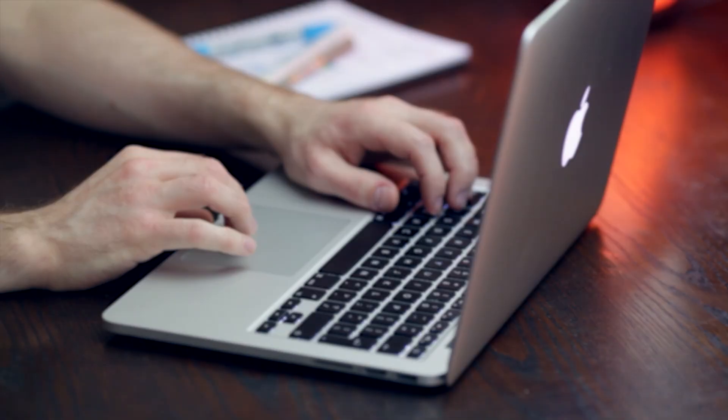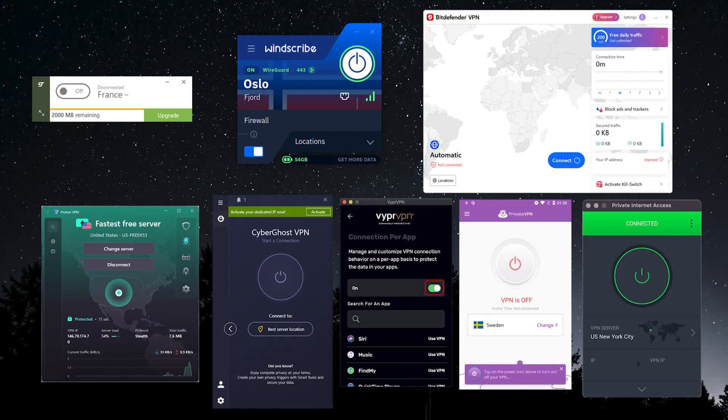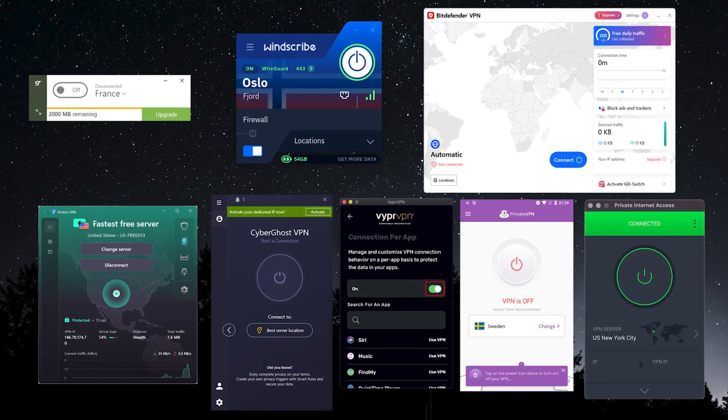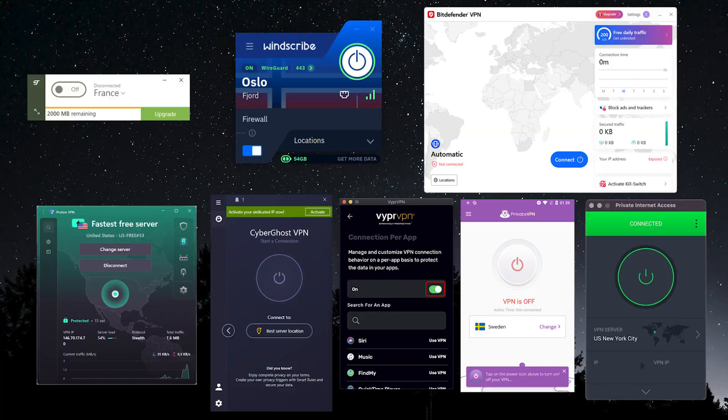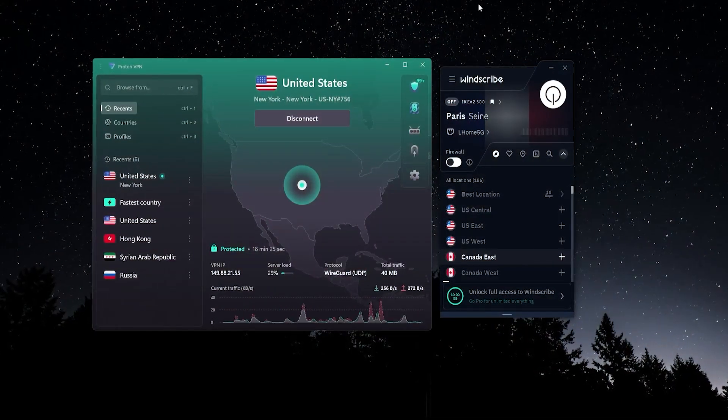In today's video I'm going to be talking about the best free VPNs for Mac. There are a ton of different VPNs available, so it did take quite some time to go through them, test them out, and narrow it down. After a lot of research and testing, I found the top two best VPNs: Proton VPN and Windscribe.